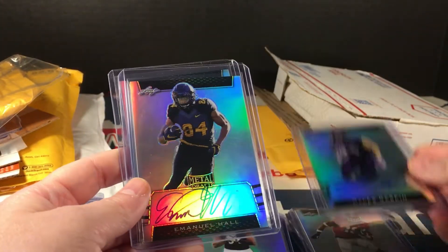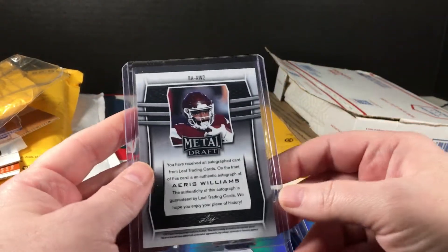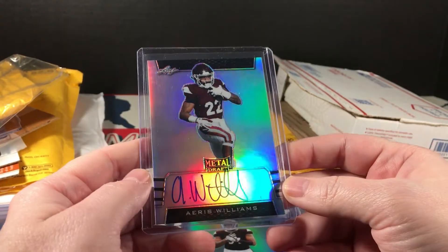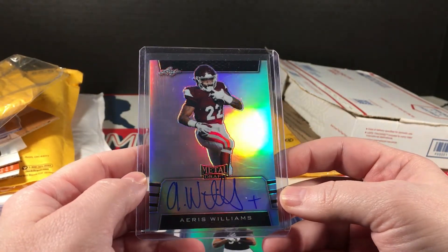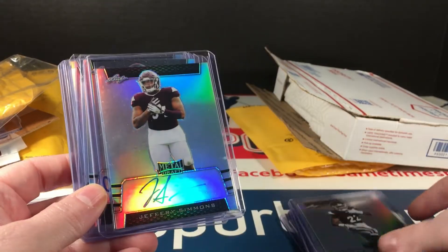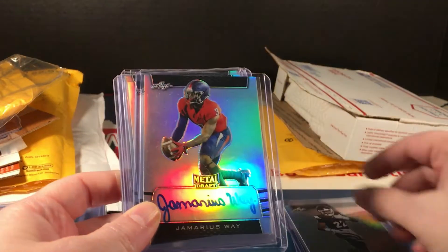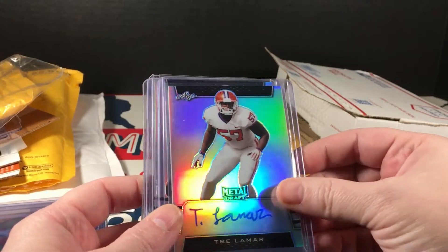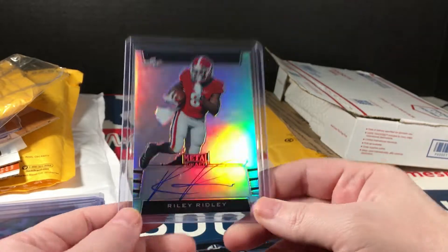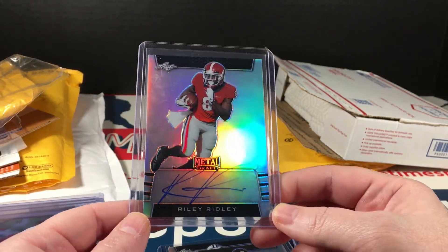Bryce Love, Mack Wilson — very nice — and DeAndre Baker. These are sweet. I don't remember what I paid for this, I wish I did. Miles Gaskin, Emmanuel Hall, Harris Williams — I don't remember him. What uniform is that? Looks kind of like Mississippi State, or could be Texas A&M — these look the same. Jeffrey Simmons, Jamerius Way, Trey Lamar. Riley Ridley — this is why I bought this lot, I wanted this. Riley Ridley.